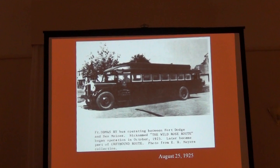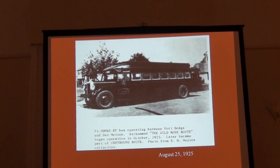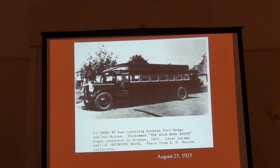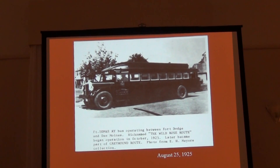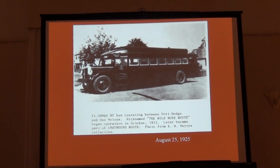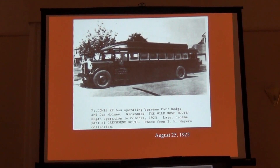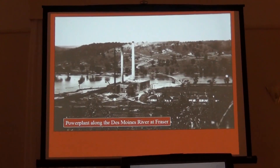This is a picture of the typical bus — it was called the Wild Rose Route, that was part of the branding. There was the Bluebird Route, Gray Swallow or something — they always put a color and an animal or a bird or a flower together. So this was the typical bus that was running between Ames and Des Moines.